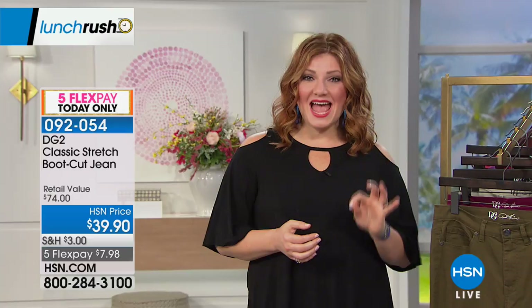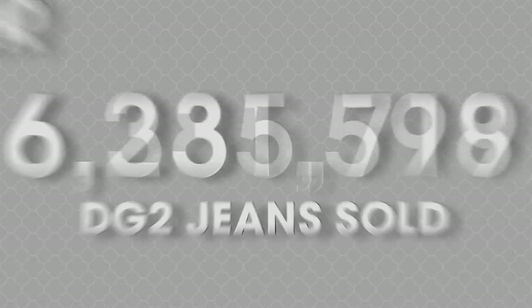If you've tried on every size, you've gone to the store, stood in the dressing room, and tried on ten or fifteen pairs of jeans and never got the right fit — for all of the baby boomers out there, Diane Gilman wanted to customize the perfect fit for all of us. We have sold nine and a half million and counting of her jeans. That's why she's been dubbed the queen of jeans, and she is bringing us the classic stretch boot cut jean today.